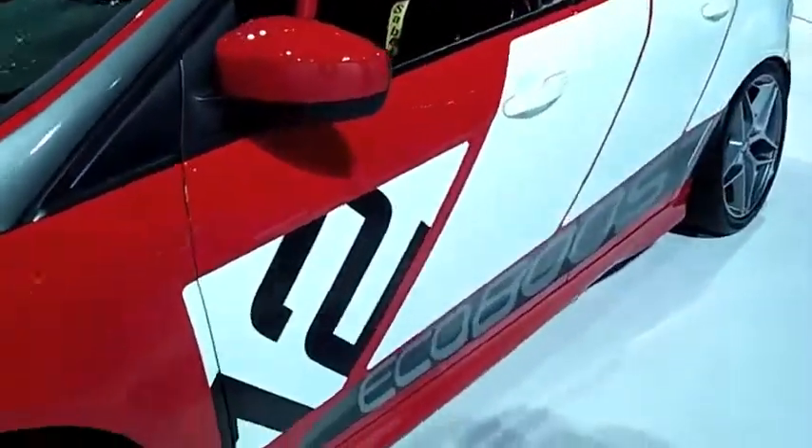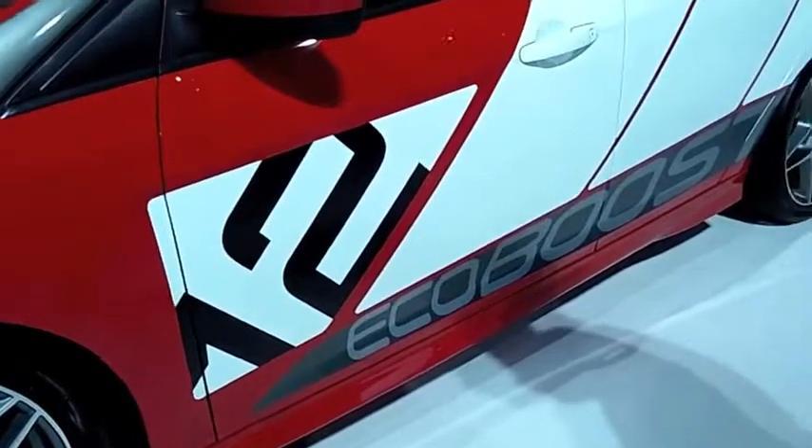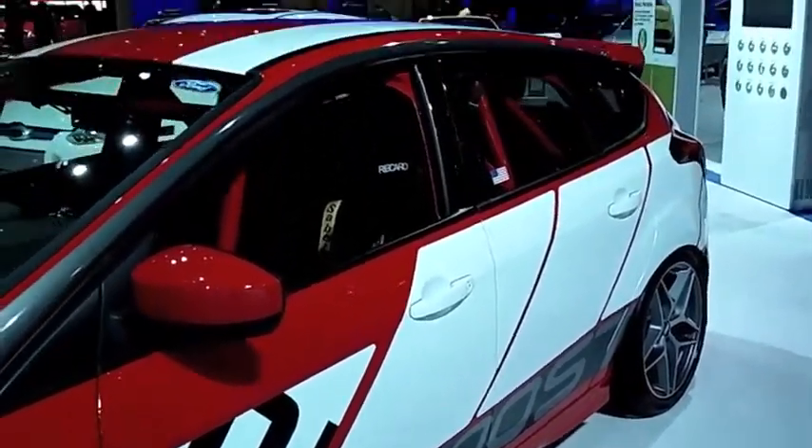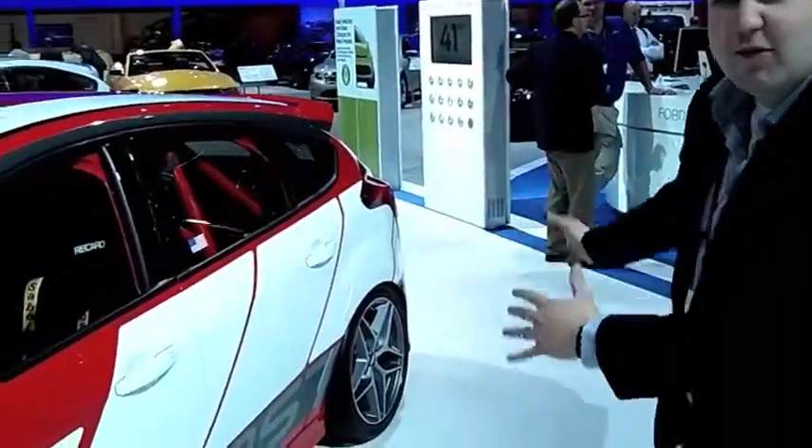From the side view we really wanted to emphasize the EcoBoost technology that comes with this vehicle. We wanted to create this idea of speed and motion. So we have this rumble strip kind of feel on the body side, which was inspired from the race track — around the corners where you have the red and white rumble strips.